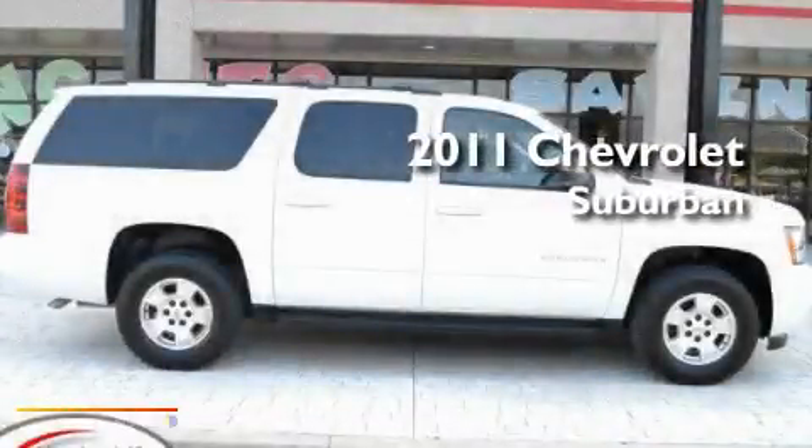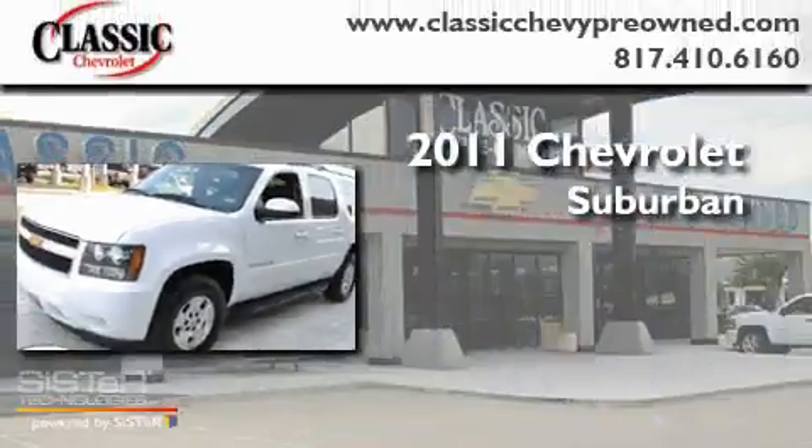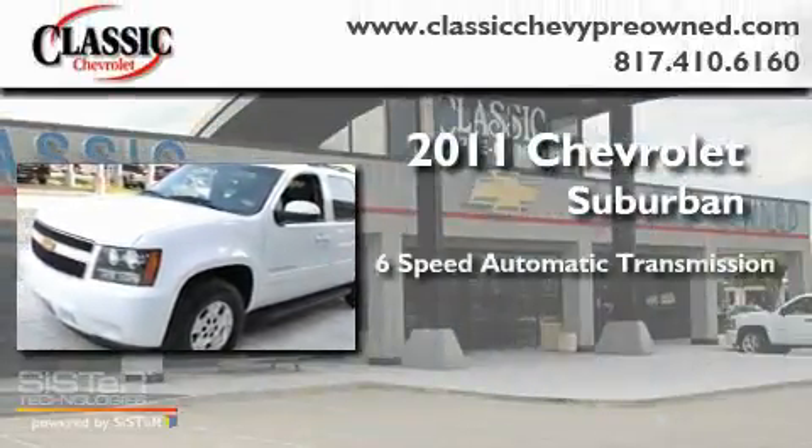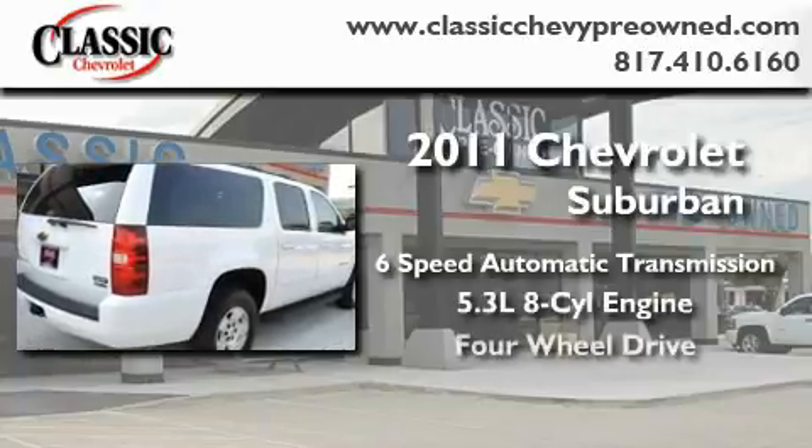This is a certified pre-owned 2011 Chevrolet Suburban. This SUV has a six-speed automatic transmission, a 5.3-liter V8, and four-wheel drive.